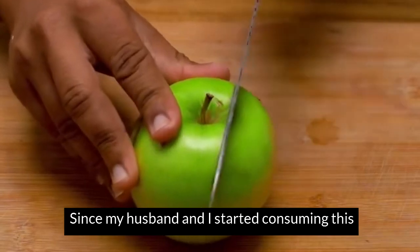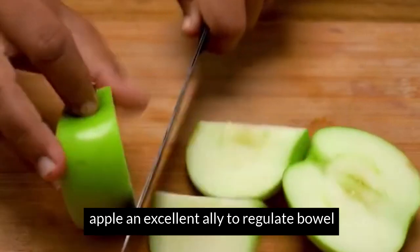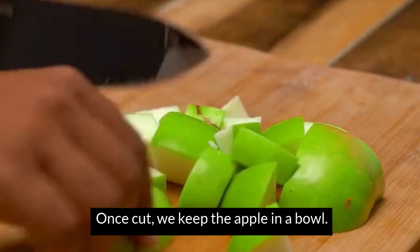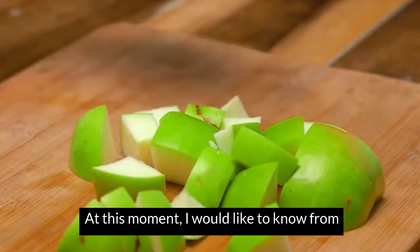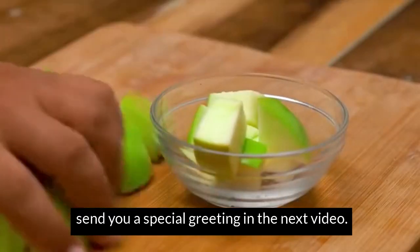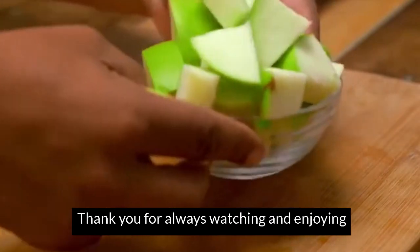I started consuming this powerful infusion. Dietary fiber makes green apple an excellent ally to regulate bowel movements and prevent constipation. We keep the apple in a bowl. I would like to know from which country or city you are watching us, to send you a special greeting in the next video — always watching and enjoying our recipes.